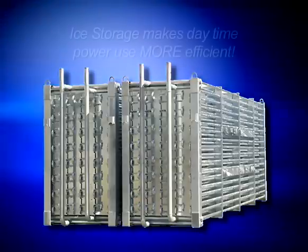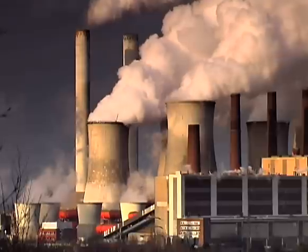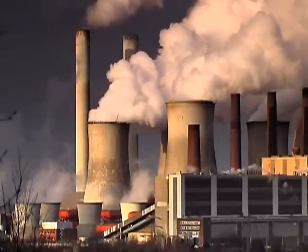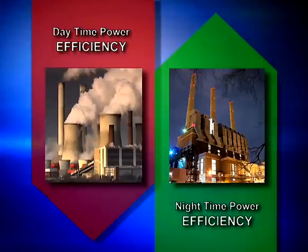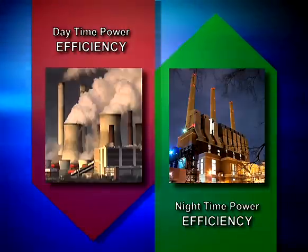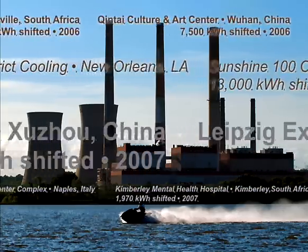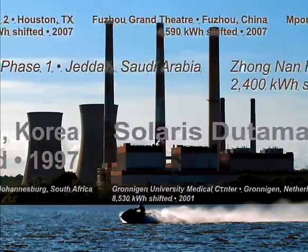Ice storage has many environmental benefits. One key characteristic is how efficient the system is during the daytime in using power. Power produced by an electric utility during the day is usually its least efficient. Because the ice system minimizes all air conditioning components, it uses less power to provide the cooling your building needs. Additionally, the majority of power it uses is in the middle of the night, when utility power is at its most efficient. More efficient power means less energy usage, which equates to lower air emissions and reduced greenhouse gases — making the power plant more energy efficient.